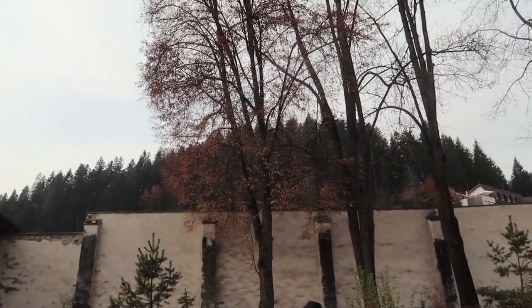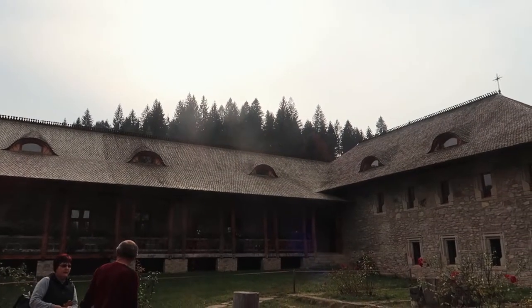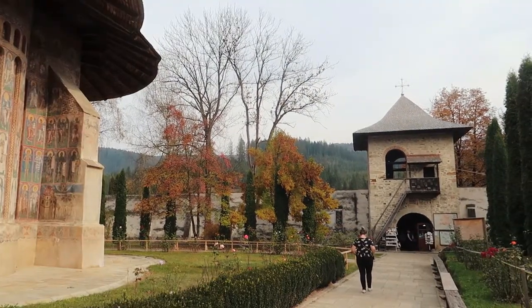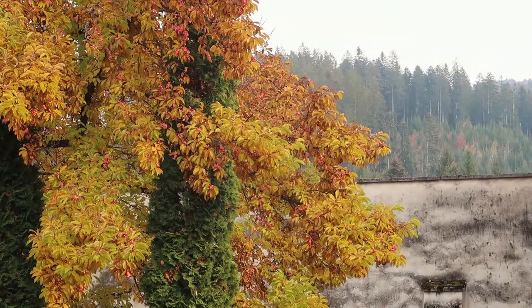It's surrounded by these massive walls and beautiful trees. Admission prices here are five lei each, which is the equivalent of about one euro, and then if you want to take photos or videos you have to pay another 10 lei each. Romania is quite an affordable country to travel and see sights in if you're from other countries.